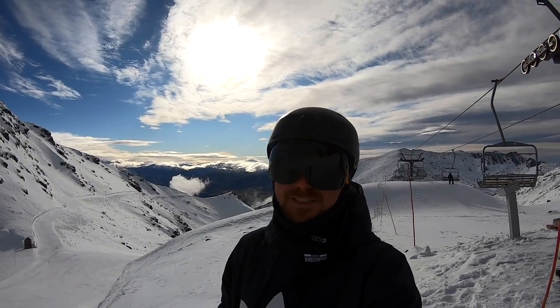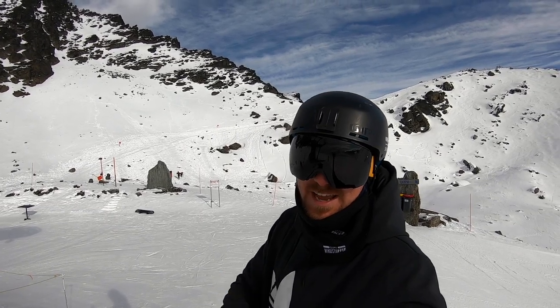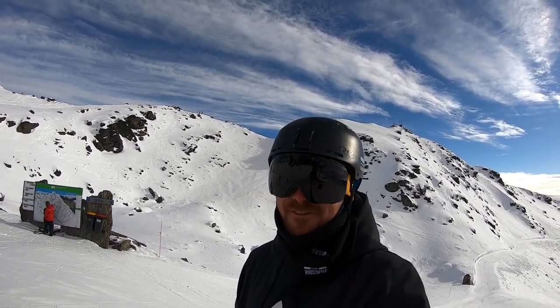Made it here to the top of Shadow Basin Chair and just over there is the hike to the lookout. It's going to head up to the top — beautiful blue skies — hopefully a nice clear view over the valley. Let's see what we can find.